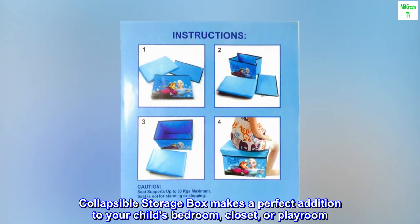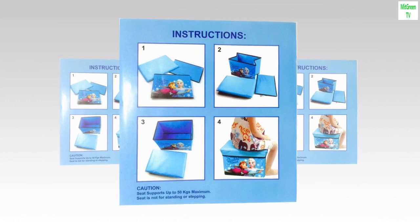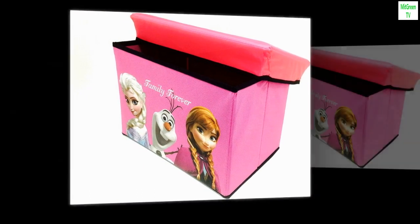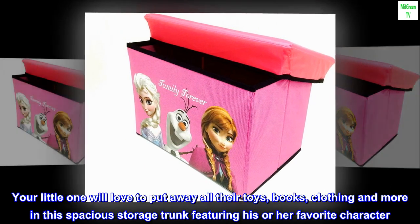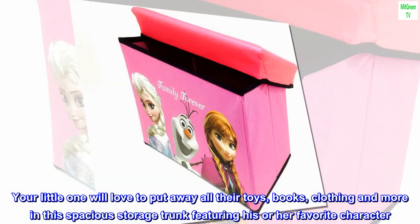Collapsible storage box makes a perfect addition to your child's bedroom, closet, or playroom. The storage trunk is an easy way to contain clutter while adding a playful accent. Your little one will love to put away all their toys, books, clothing and more in this spacious storage trunk featuring his or her favorite character.